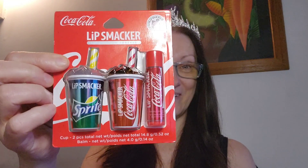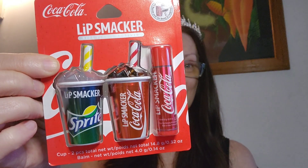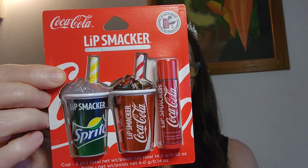Hi there, welcome back to my channel! Today I'm going to be reviewing these adorable lip smackers — Coca-Cola and Sprite. Oh my god, I was so excited to get these.